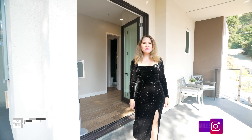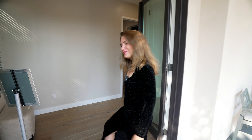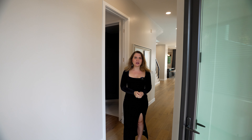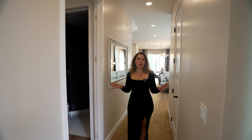Hi everyone, my name is Lana Miles and today I want to introduce you to my newest listing in Montclair Village, 1776 Gasper Drive. Come on in. I'm very excited about this one because I got to see this home coming along — we purchased this piece of land in Montclair Village and developed it from the ground up.